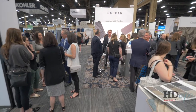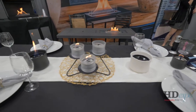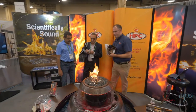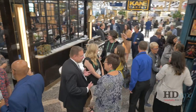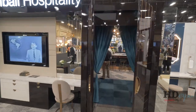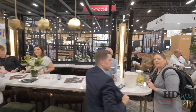HD Expo is the eye candy of hospitality design. When you first come here, you are so amazed at what transforms — all these vendors produce these great, incredible designs for us to be able to view and see. HD is really about seeing the latest, the greatest, what's on trend, what's new and exciting.